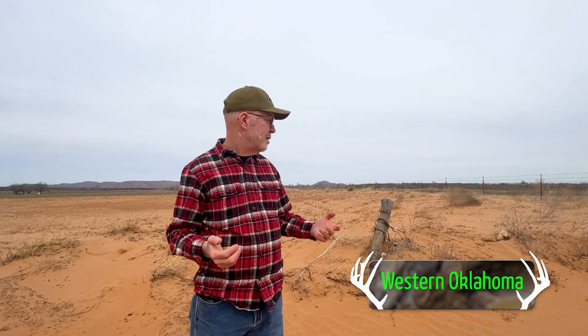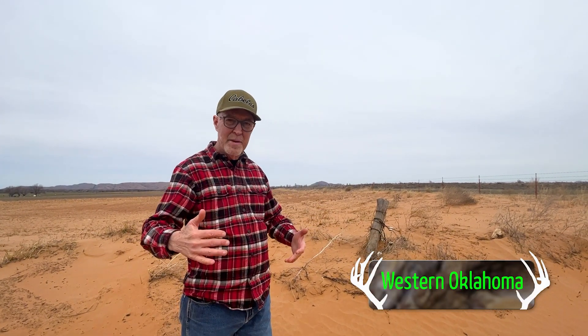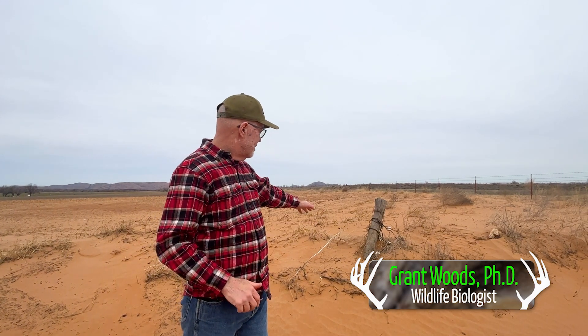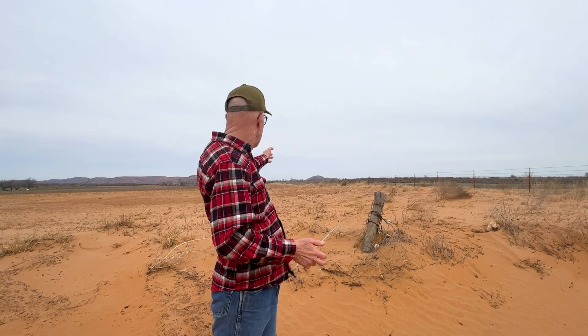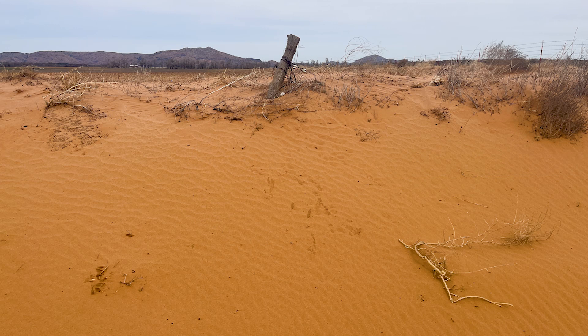Working out here in western Oklahoma still. This just makes me sad, America, sad. So the sand has drifted. It used to be dirt. This field is so eroded it's sand now — I don't know — next feet deep on that old hedge fence post. We look out here and it's just blowing sand.